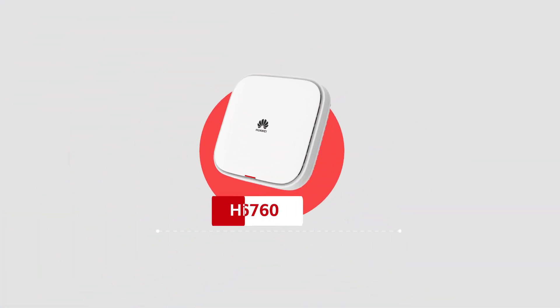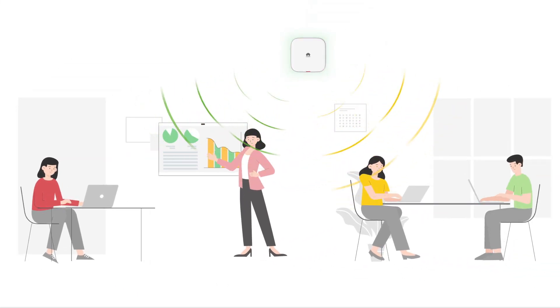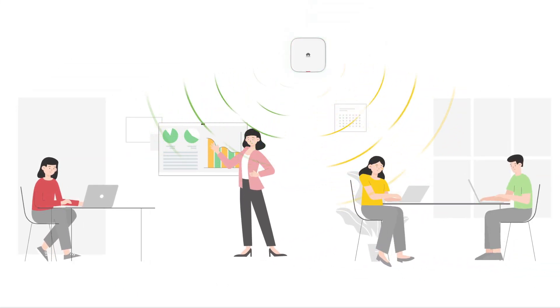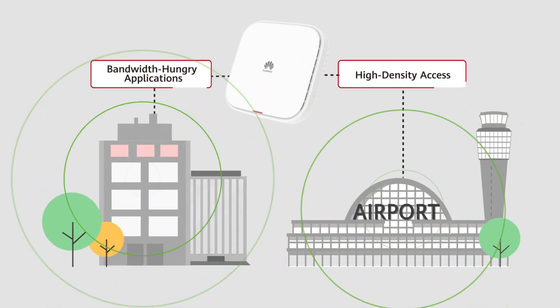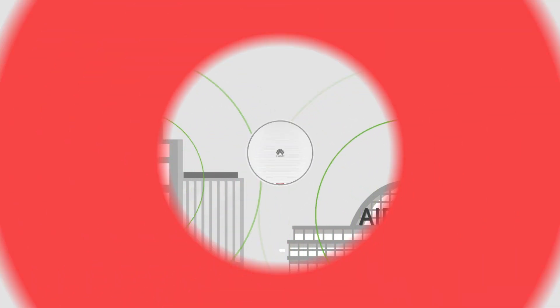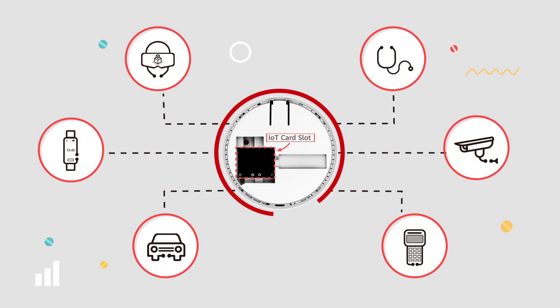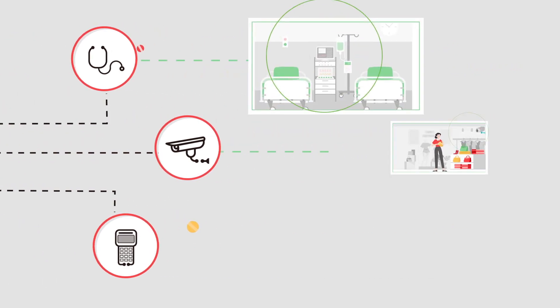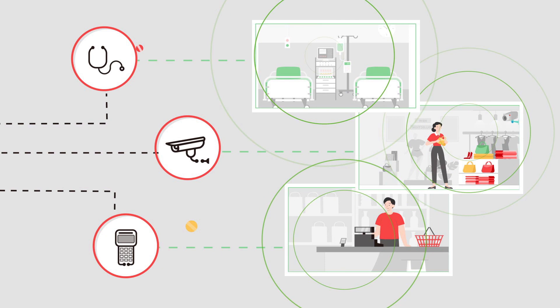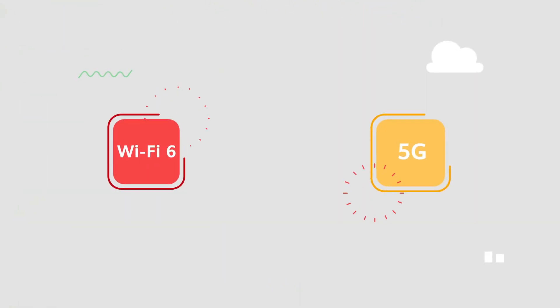The Air Engine 6760 Series supports software-defined radio (SDR) and flexibly switches radio working modes. It is designed for bandwidth-hungry applications and high-density deployment. In medium and large-sized enterprises, the Air Engine 5760 Series provides built-in IoT card slots for integrated IoT and Wi-Fi deployment, streamlining office automation in small and mid-sized enterprises, commercial and retail scenarios.